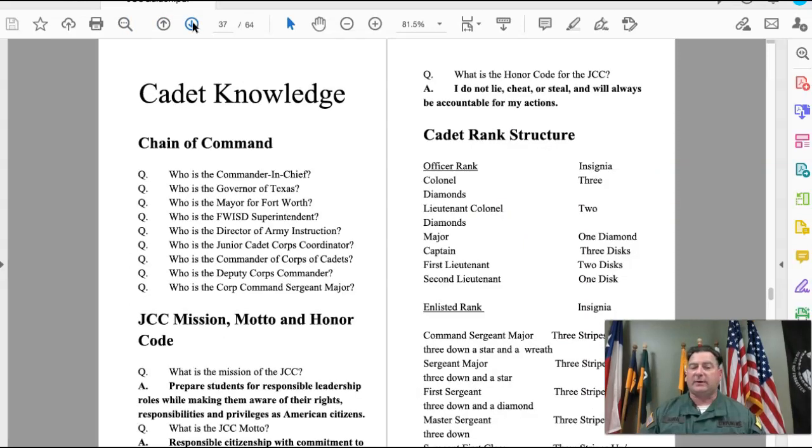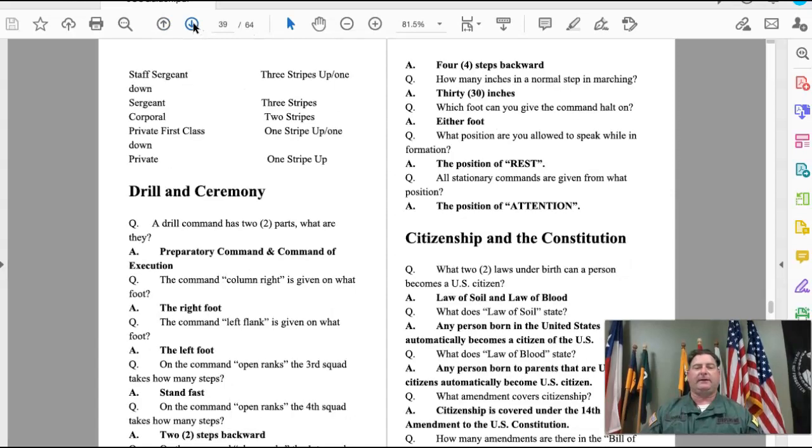The cadet knowledge section contains questions you can be asked during inspection or formation. For example, I might ask 'What is the JCC mission?' and you would respond: 'Prepare students for responsible leadership roles while making them aware of their rights, responsibilities, and privileges as American citizens.' It also covers the cadet rank structure, drill and ceremony questions, and citizenship questions.